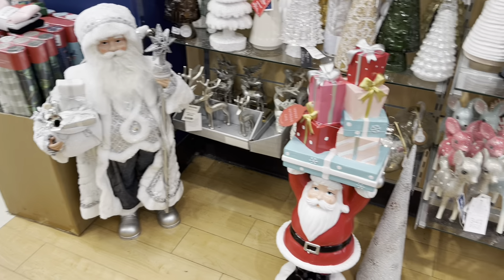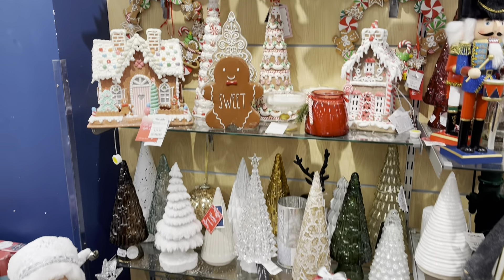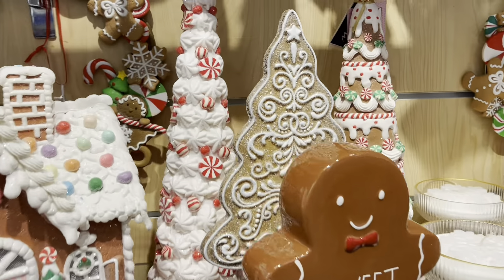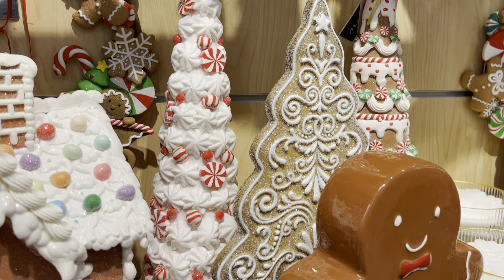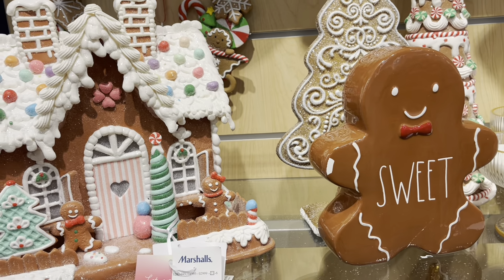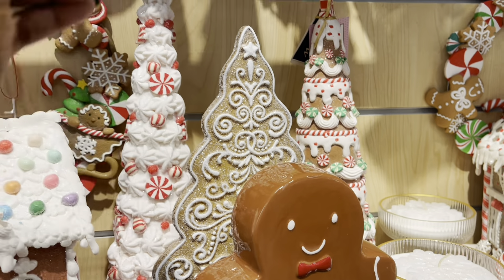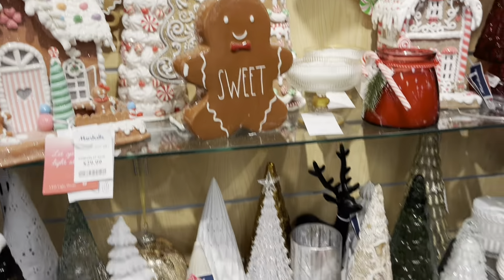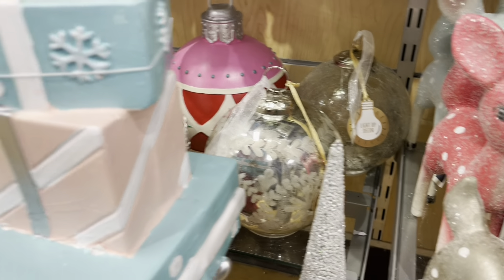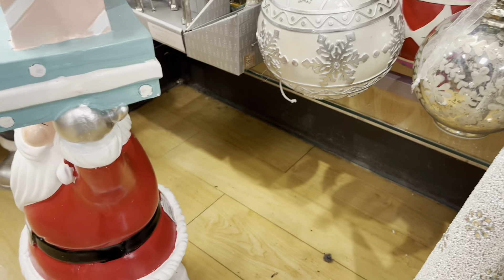And that big Santa is $60 — look at him holding the gifts. The gingerbread house — look at that one, this is cute, I like that. Let's see — of course it's not going to have a price on it. I don't know how much.